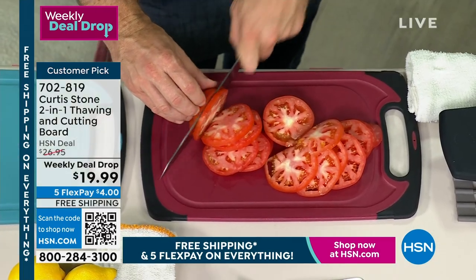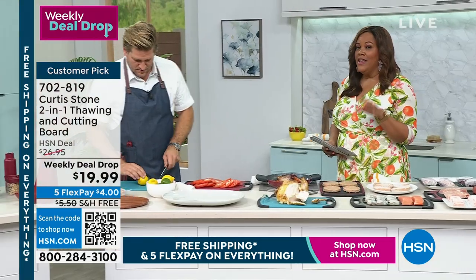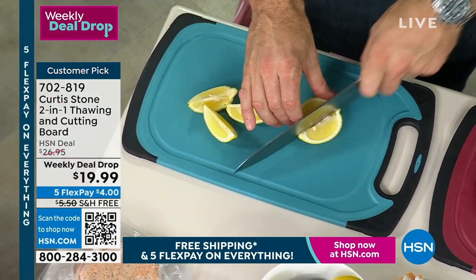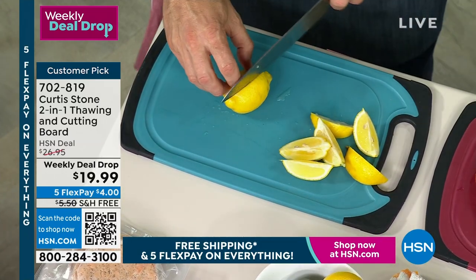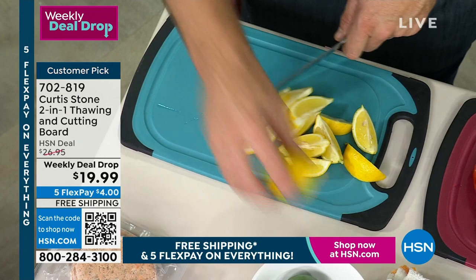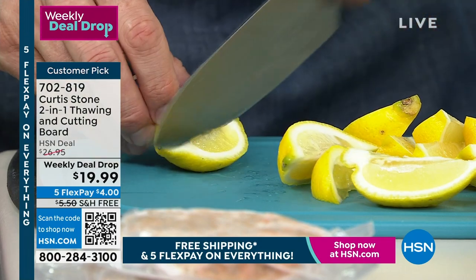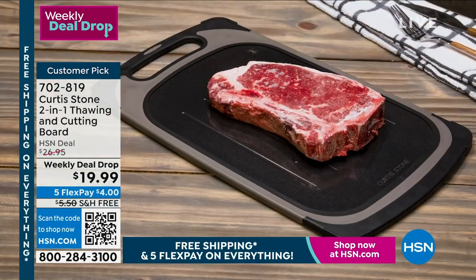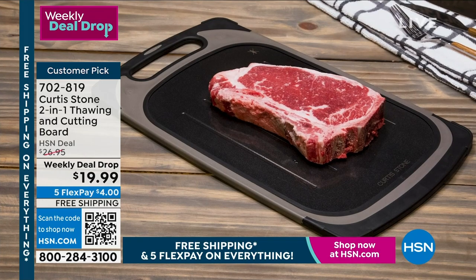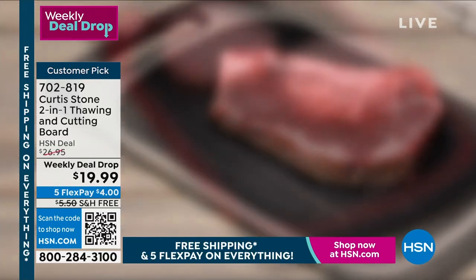All week I didn't have free shipping, so even though this is a weekly deal drop, the fact that you get it on free shipping means you get it for $19.99 — the flex pay is only four bucks. I like that it's not a big bulky wooden cutting board. It doesn't collect the juices — so even if you're doing onions or meat, it collects the juices, and on the other side you can thaw your meats rather than on a plate. The red one is what we cut our onions and garlic on, and the turquoise one is for fruit — you never want to switch those flavors.